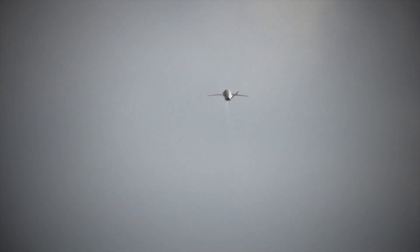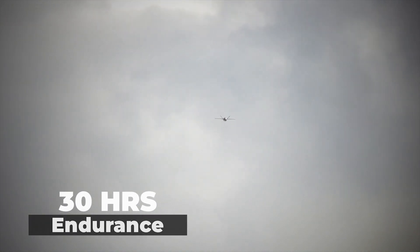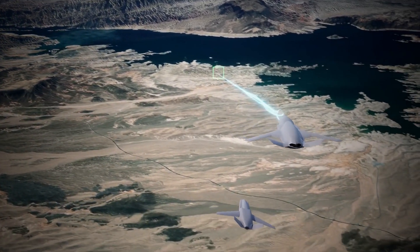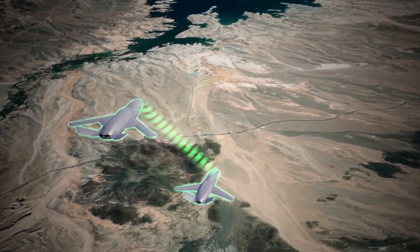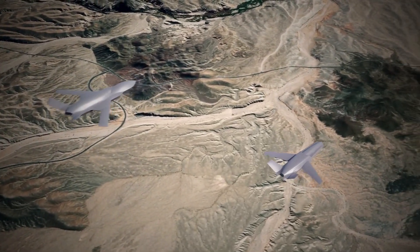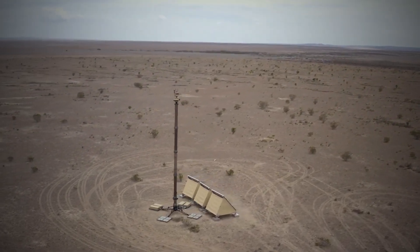One of the key advantages of the XQ-67A is its endurance. With the ability to remain airborne for more than 30 hours, this unmanned aircraft can conduct extended missions, providing persistent surveillance, reconnaissance, and strike capabilities. The XQ-67A is equipped with a suite of advanced sensors, including high-resolution electro-optical and infrared cameras, synthetic aperture radar, and signals intelligence systems.